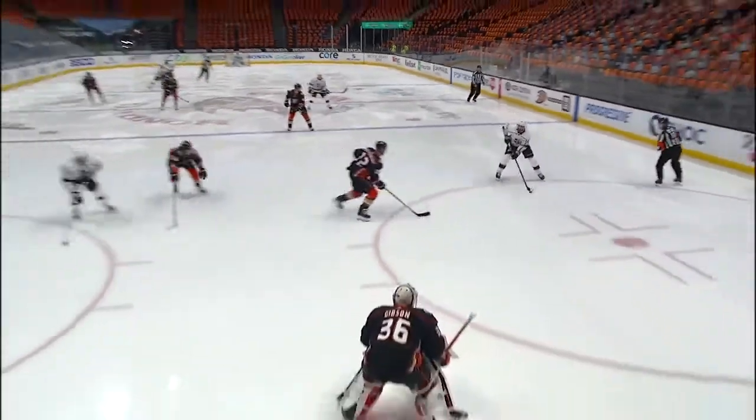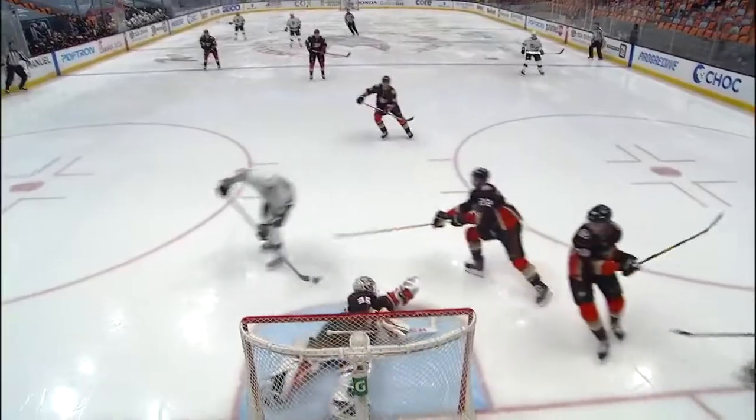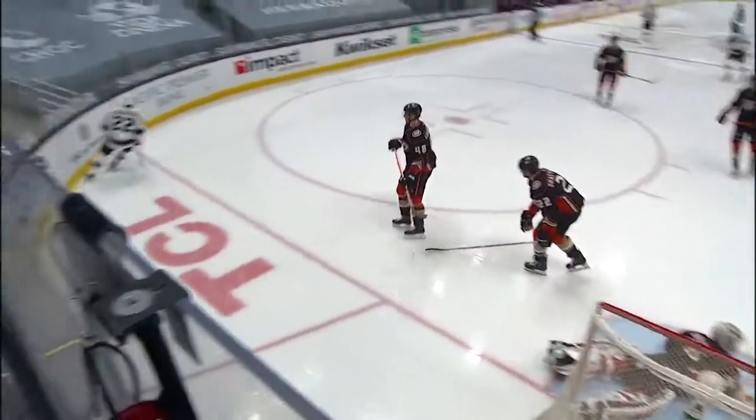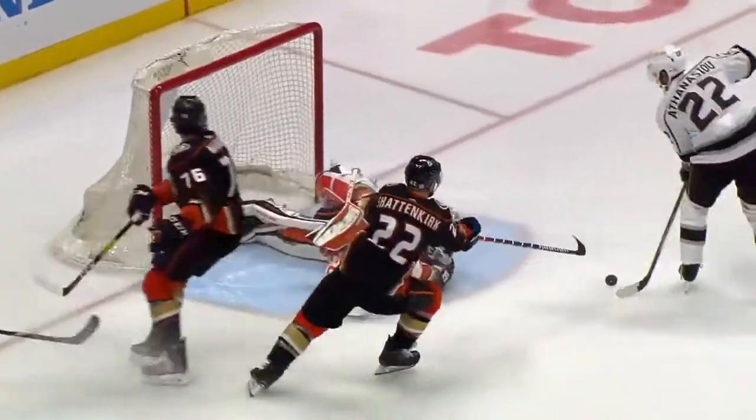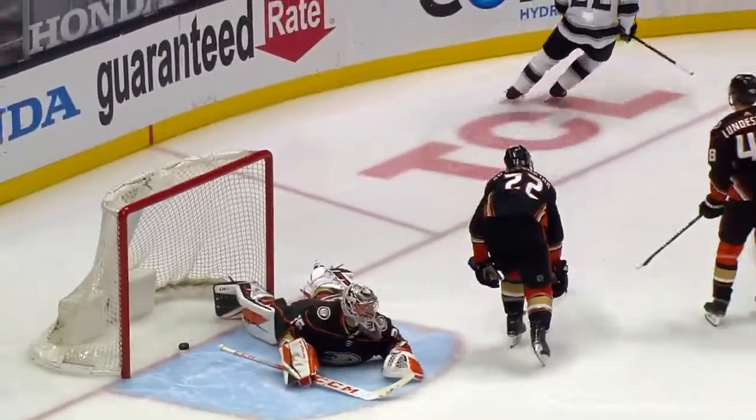Coaches remind their players to do this all the time — get to the front of the net. Here's the pass, watch them just zip in and follow your pass. The rebound just laid right there, but John Gibson needed some help from his defensemen.